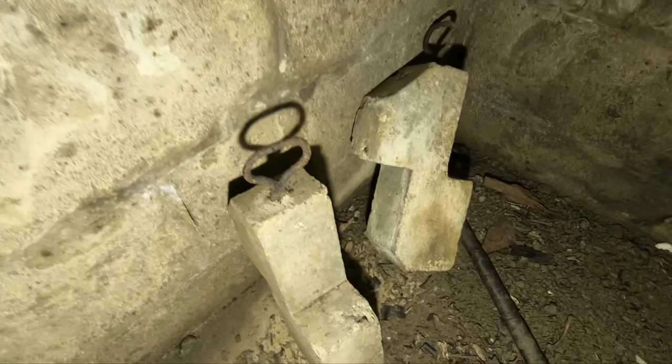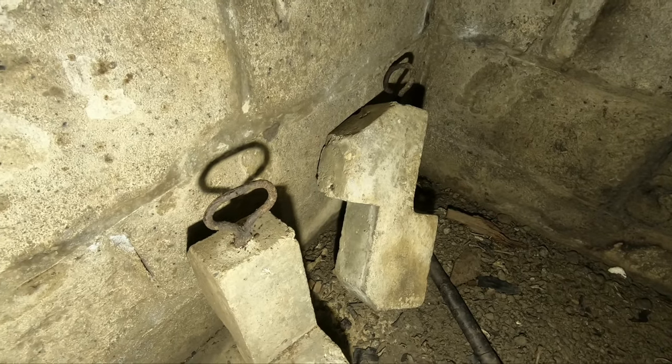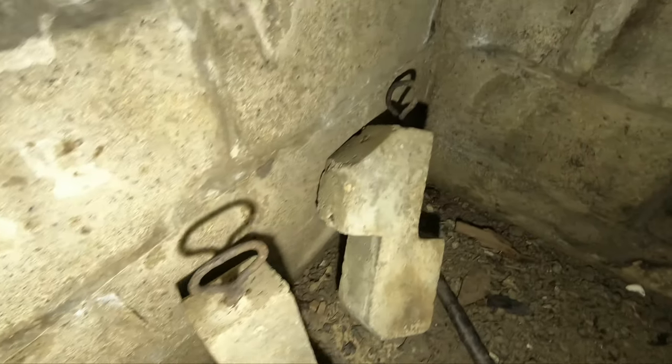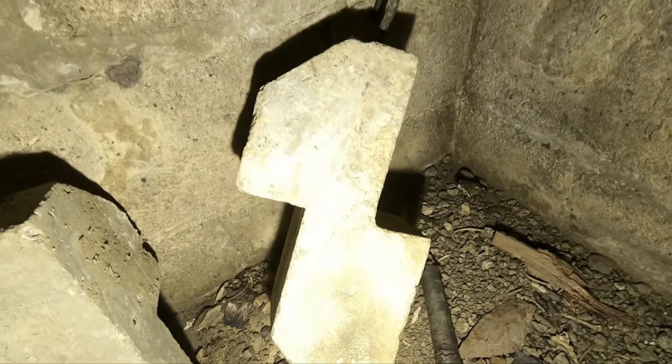Here looks like a couple of counterweights, maybe for the hatchway — I don't know what else they could be used for. Something's been attached to them, they've got a weird angle and a weird shape clip. And there are those hooks again.